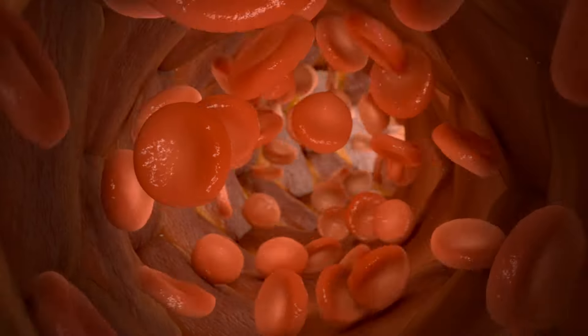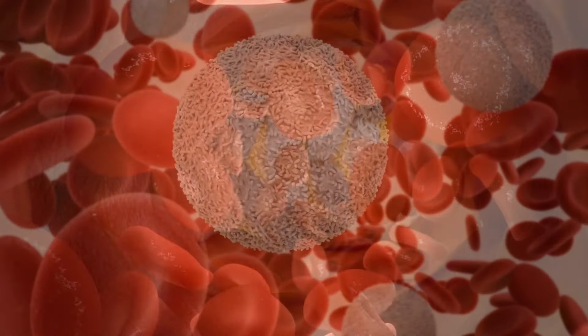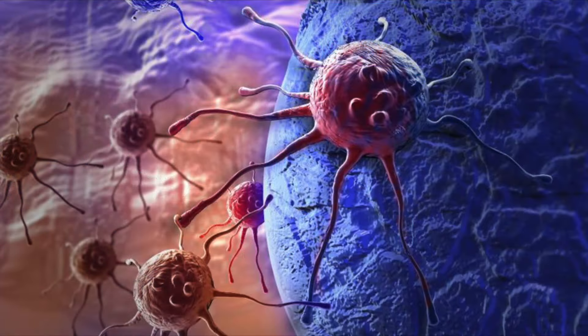There is a lot of lymph-blood exchange through the lymph node, with lymphocytes going in and out of this tissue all the time. One of the things a lymph node will also do is filter certain cancer cells.